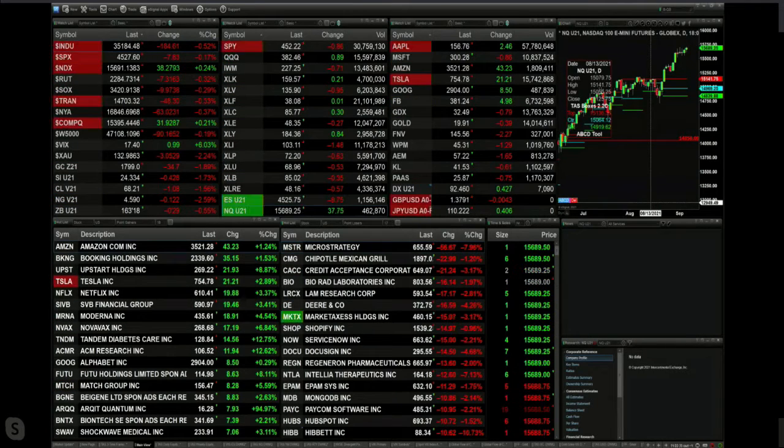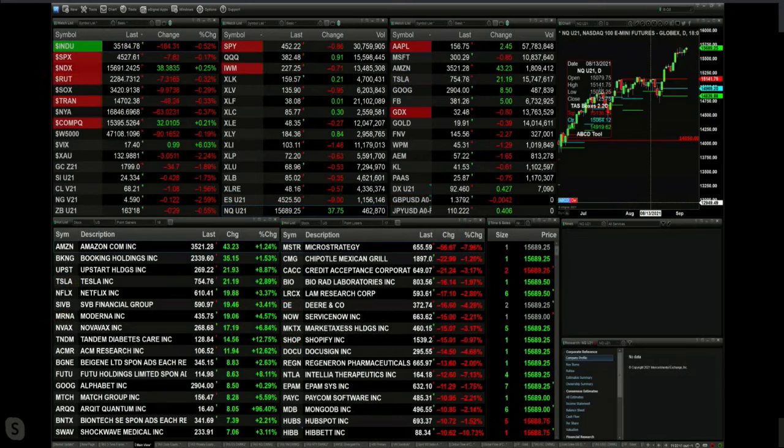Gold is off about 35 bucks. Silver down 42 cents, trading at 24.33. Light sweet crude is off a little over a buck, trading at 68.21.